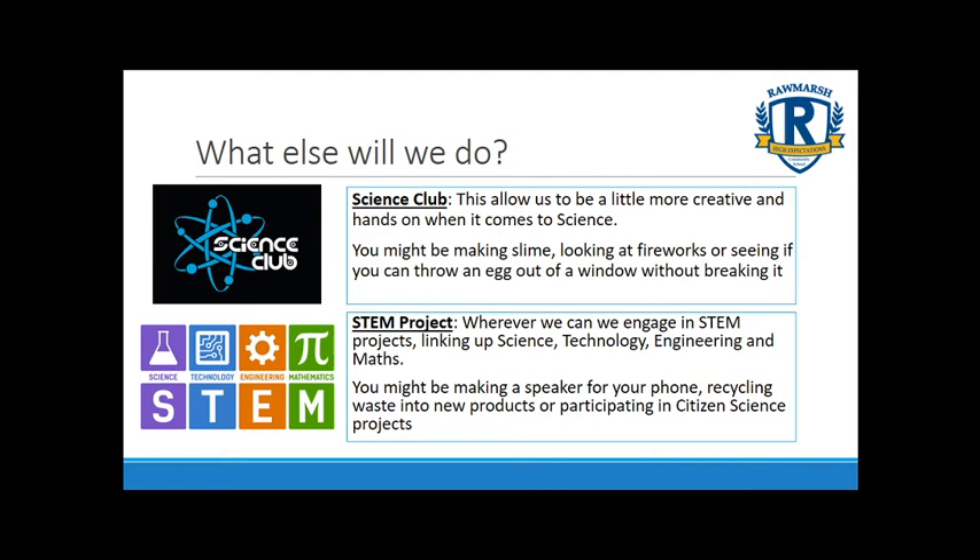Science Club runs each week and allows us to be a little bit more creative and hands-on. Each time there's a project where you get a chance to look at something happening, design a solution, and then make it — for example making slime or designing a way to stop an egg from breaking when thrown out of a window. We're also keen to engage in STEM projects linking science, technology, engineering and maths. This year Year 7 students designed and made a speaker for their phones, and you might also be involved in recycling waste into new products or participating in citizen science projects feeding data into university research.